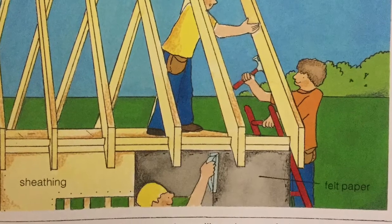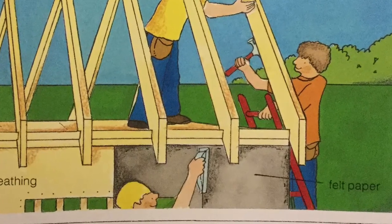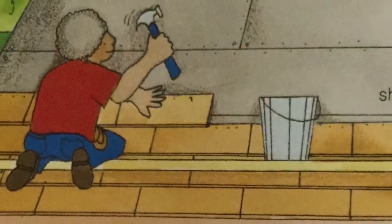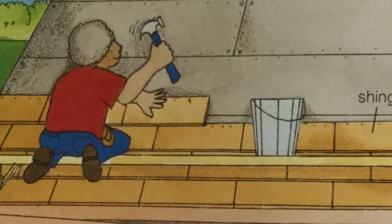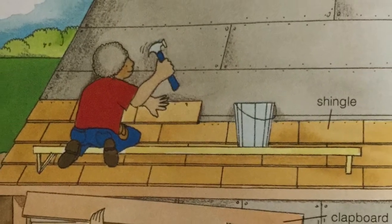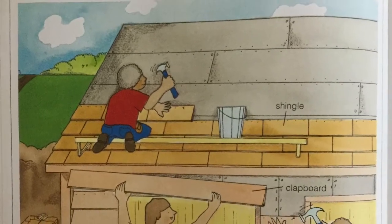Then they saw out the spaces for the windows and doors. Felt paper is nailed to the outside of the plywood to keep moisture out. On the roof, a carpenter is busy nailing down shingles. Other carpenters nail down clapboard siding to the sides of the house. Day after day, the work continues.